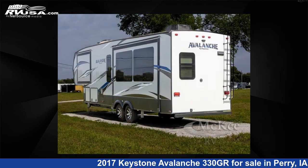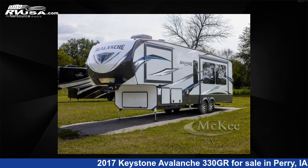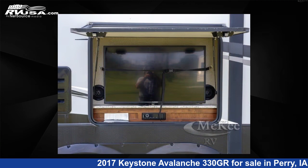This used Keystone is 34 feet 0 inches in length and features a forest floor, iron gate interior, sleeps 2, slide out, and 66 gallons fresh water capacity.